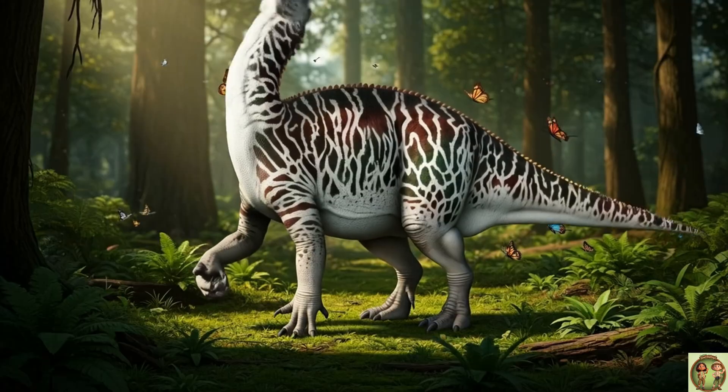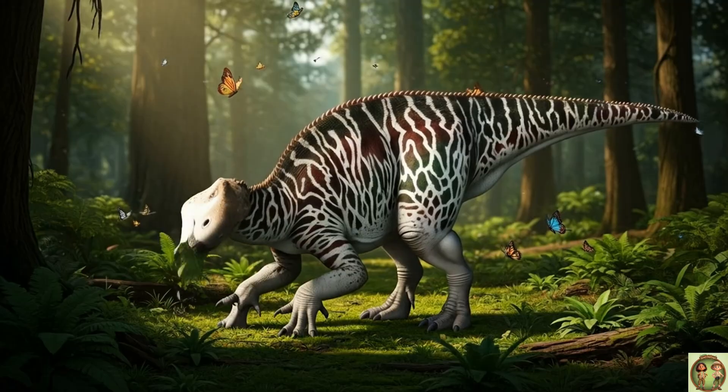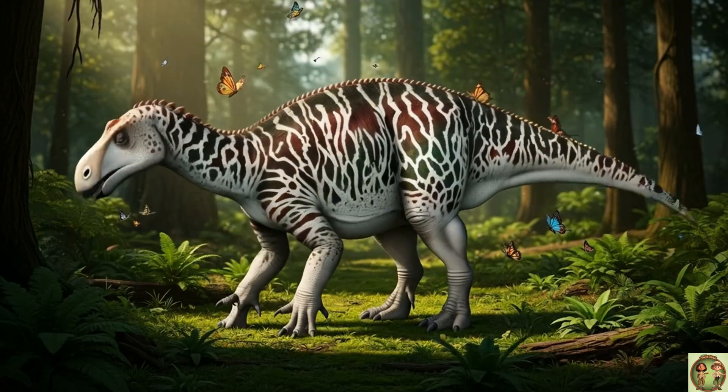When it walked, it made big footprints, each one bigger than your face! Imagine stepping in those!